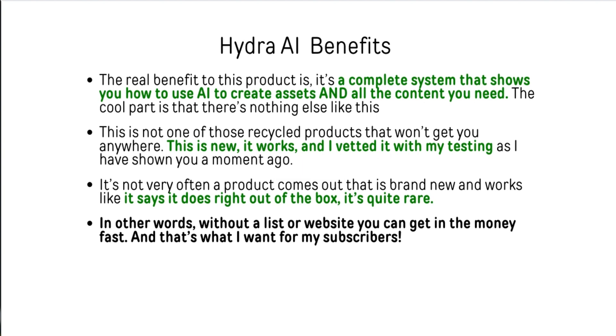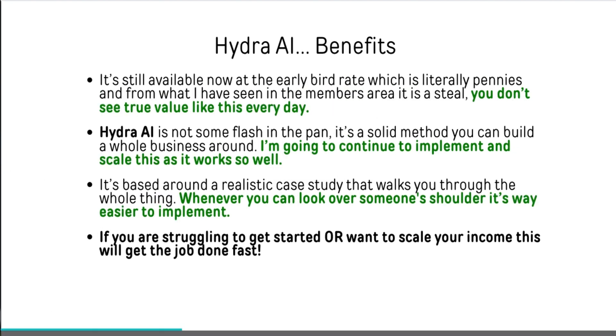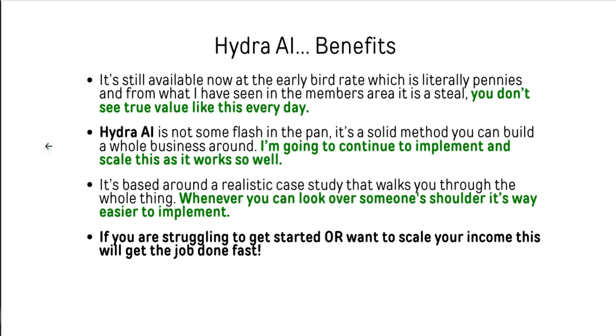It's not often that a product comes out brand new and it works right out of the box — pretty rare as someone who's been in the business for a while. Without a list, a website, or anything else, you can actually use this to make money super quick. It's still available at the early bird rate, which is literally pennies compared to what you can actually make from it. It's not some flash in the pan — it's a solid method you can use to build a whole entire business around, and the ecosystem really has every piece that you need.